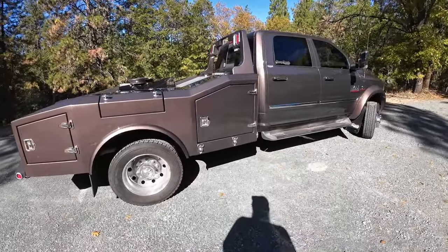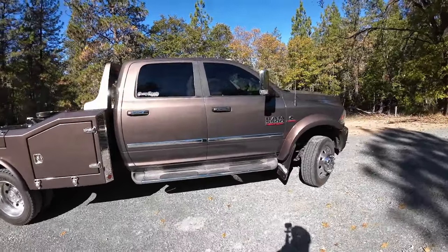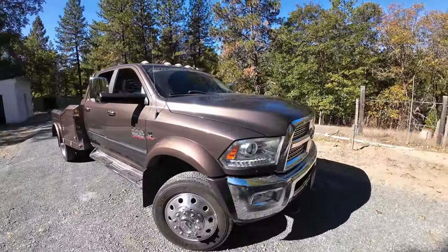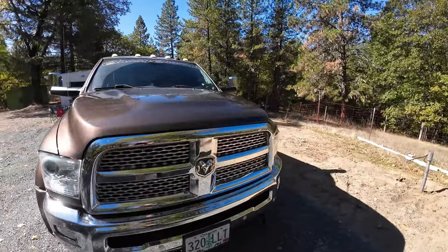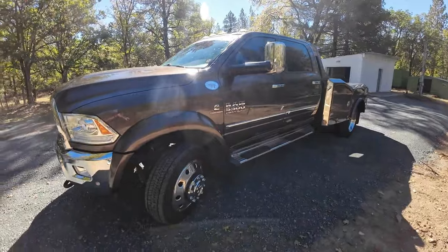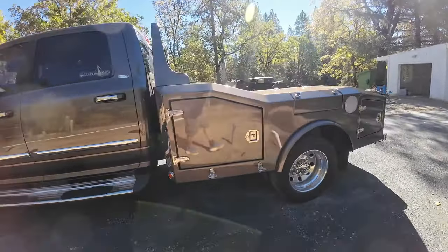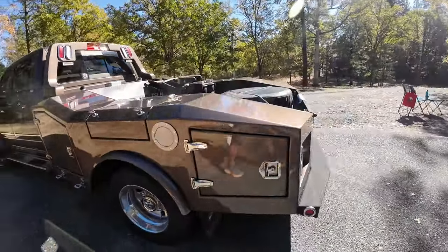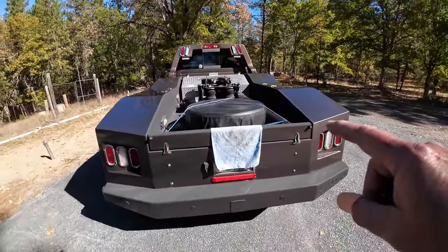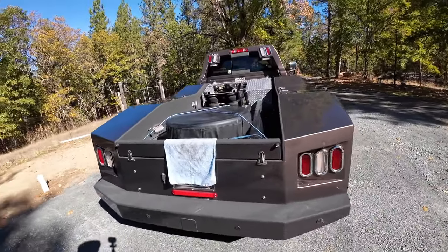We put on some step sides along here — you'll notice the step rails. You'll have to excuse the dirt because we've been getting a lot of rain around here. It is a Ram 5500 with the Cummins engine and the six-speed AISIN transmission. It's just been a really, really good truck for us. We opted to put the spare tire in the bed so that we could keep our 52-gallon fuel tank underneath the truck.